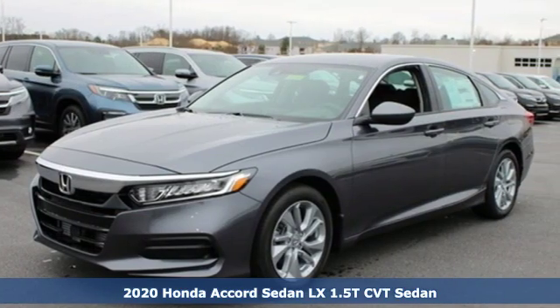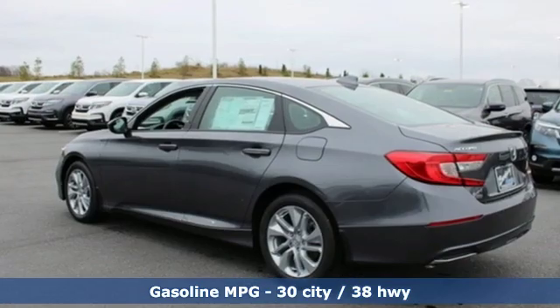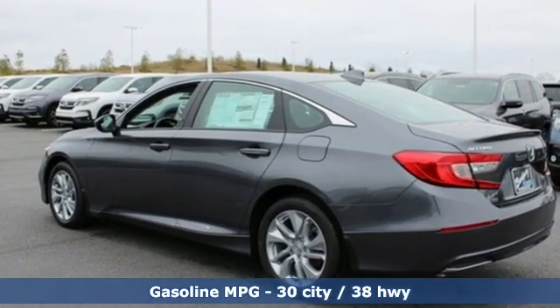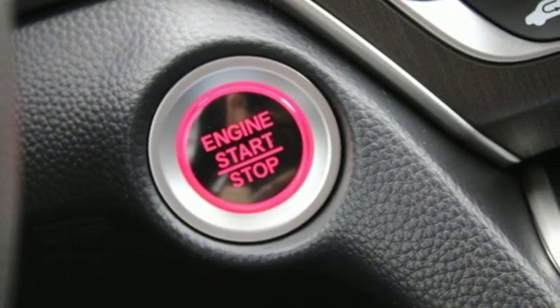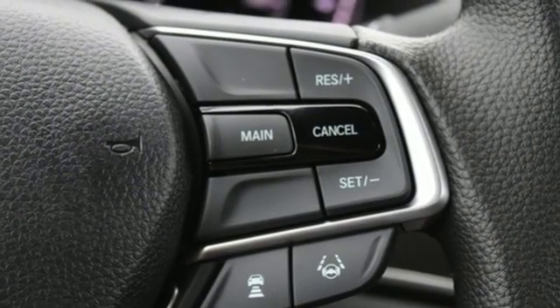Features include streaming audio, wireless phone connectivity, dual zone climate control, push button start, manual tilting steering column, and an intercooled turbo inline four-cylinder engine.